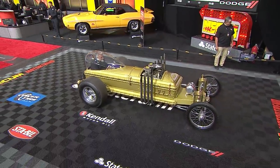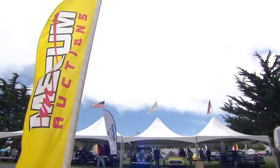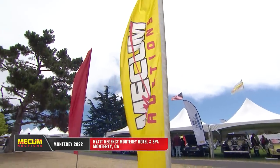We will take a quick timeout and return with more of our terrific opening day lineup from Monterey, California after this.